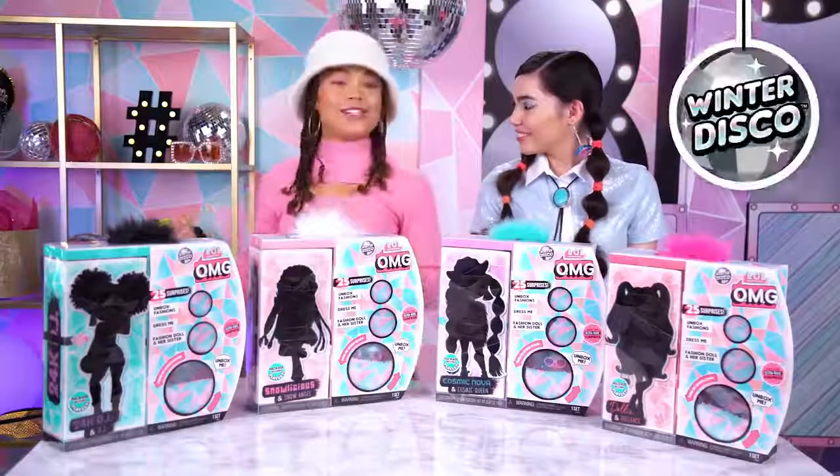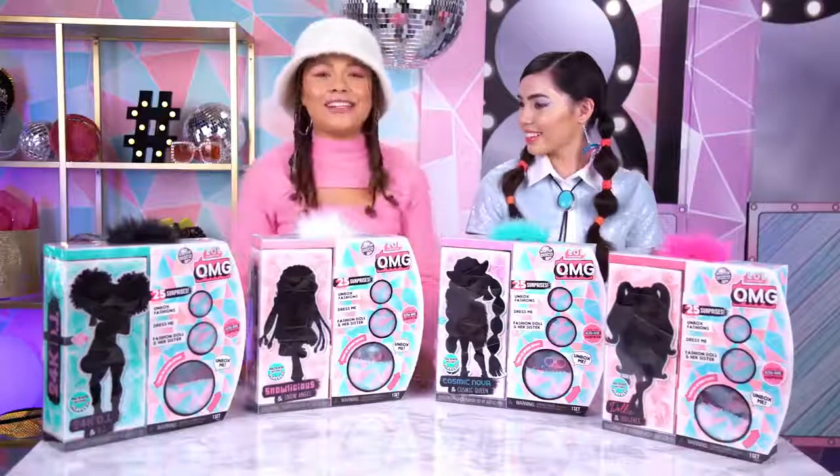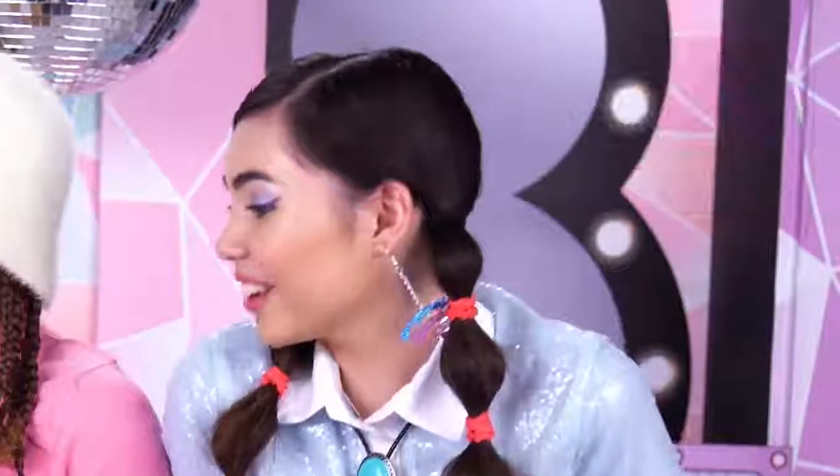They're ready to slay the winter disco — the coolest winter celebration of the season. This is Snowlicious, Snow Glam. And she comes with 25 surprises, including her sister.